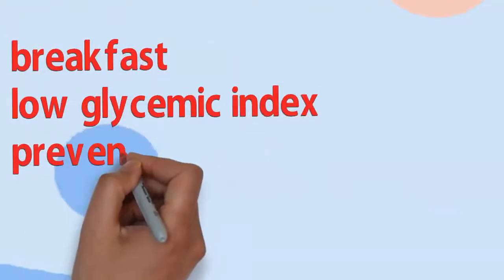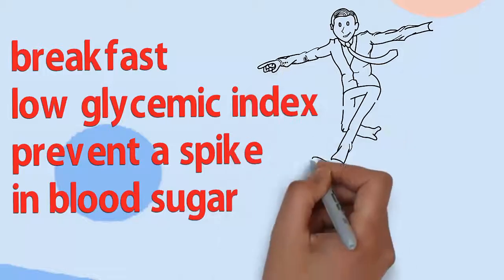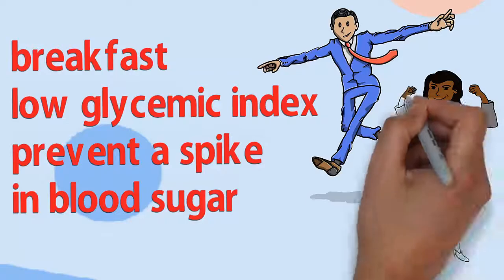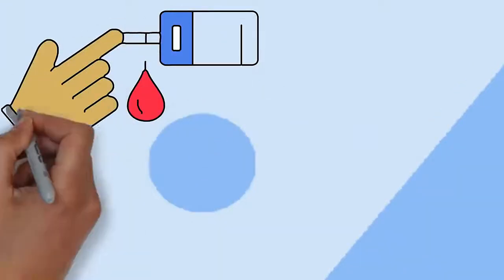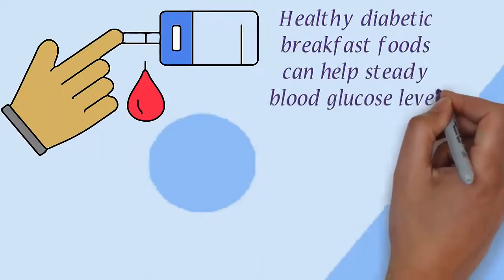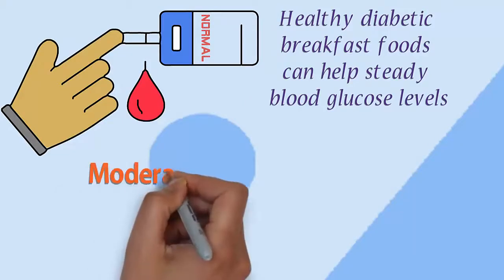Eating foods at breakfast that have a low glycemic index may help prevent a spike in blood sugar all morning long and even after lunch. A good breakfast helps kickstart your morning metabolism and keeps your energy up throughout the day. Starting the day with a proper meal composed of healthy diabetic breakfast foods can help steady blood glucose levels.